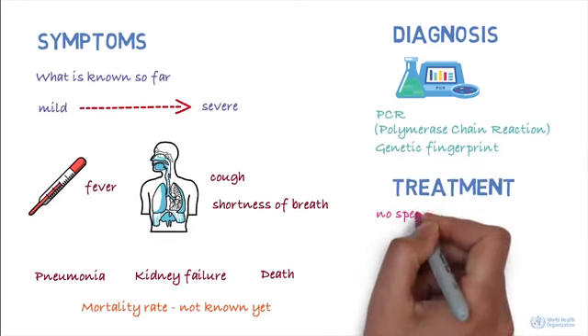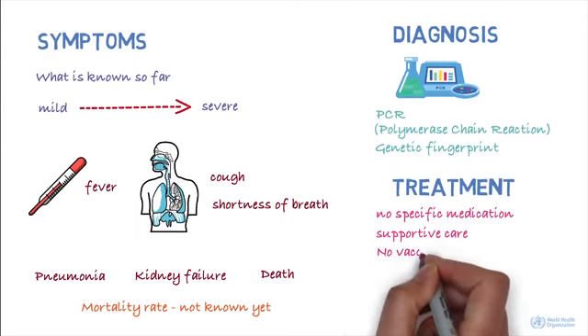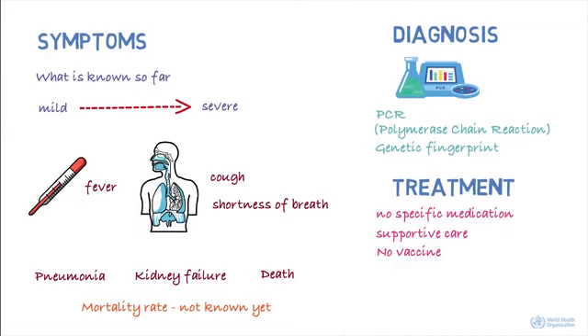There is currently no specific medication for the virus, and treatment is supportive care. There's currently no vaccine to protect against the virus. Treatment and vaccines are in development.